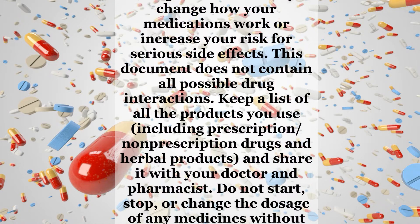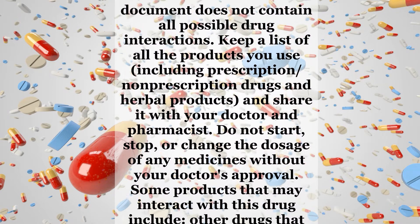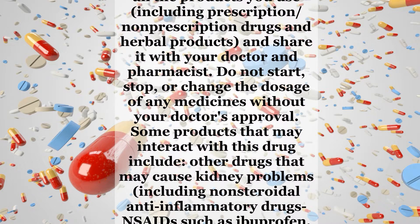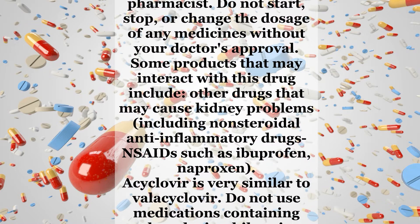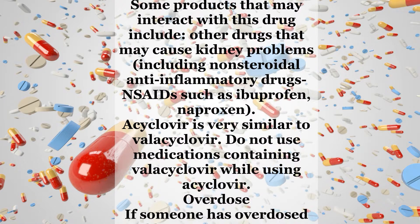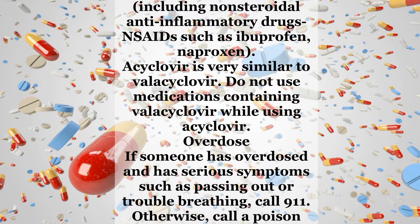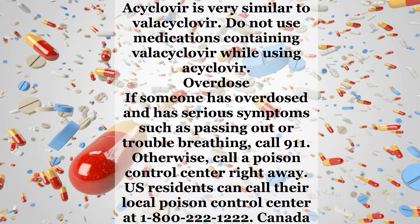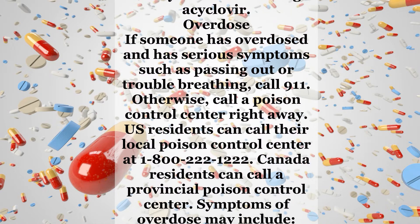Interactions: Drug interactions may change how your medications work or increase your risk for serious side effects. This document does not contain all possible drug interactions. Keep a list of all the products you use, including prescription and non-prescription drugs and herbal products, and share it with your doctor and pharmacist. Do not start, stop, or change the dosage of any medicines without your doctor's approval. Some products that may interact with this drug include other drugs that may cause kidney problems, including non-steroidal anti-inflammatory drugs such as ibuprofen and naproxen. Acyclovir is very similar to valacyclovir. Do not use medications containing valacyclovir while using acyclovir.